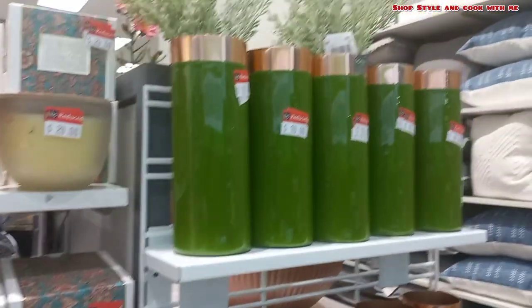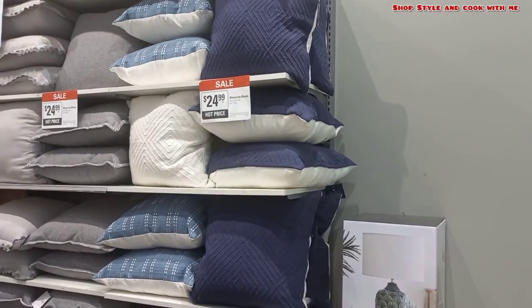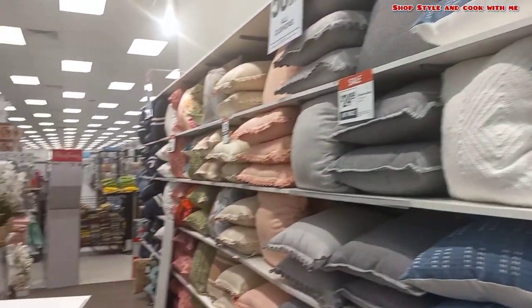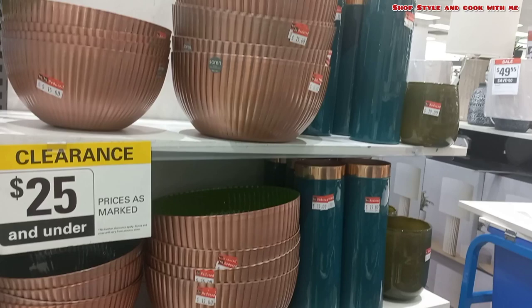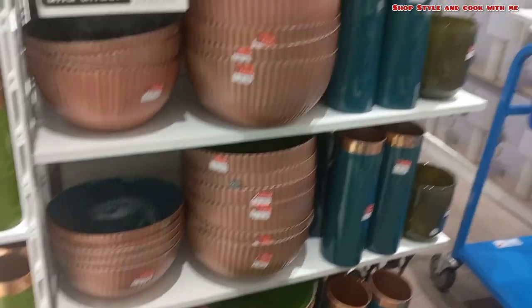Moving forward, these are cushions and this one is at dollar 25. Personally speaking, I find it a bit expensive. Most of my cushion shopping I do from Target or Kmart because it is more budget friendly. So going forward, let's check out what other things are available in home decor.